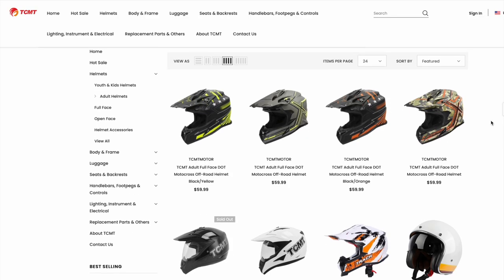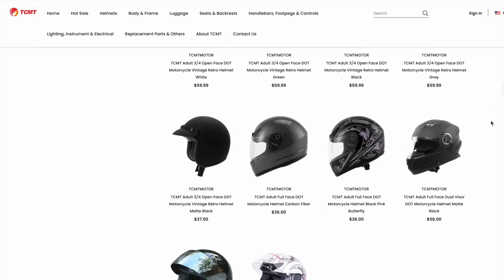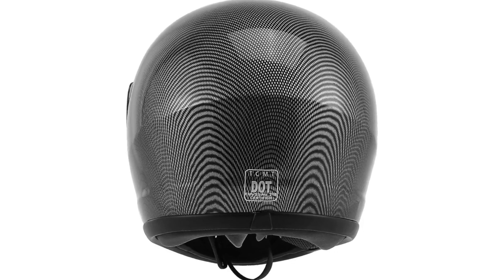They actually have several different helmet styles on their website. I'll put links in the description of this video to their website where you can see all the different models, sizes, and colors. This one over here on my left, your right, is what they call carbon fiber. Obviously it's not real carbon fiber. This helmet is a full-face helmet and it sells for $36. And if you look on the back, you will see there is a DOT sticker there. I asked them to send me one in large and one in extra large because I wasn't sure how they were going to fit.